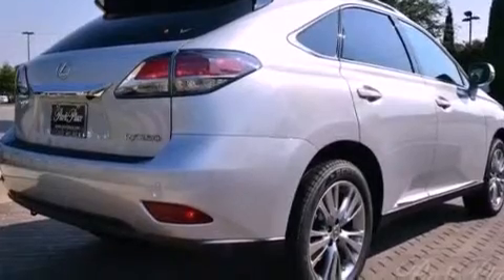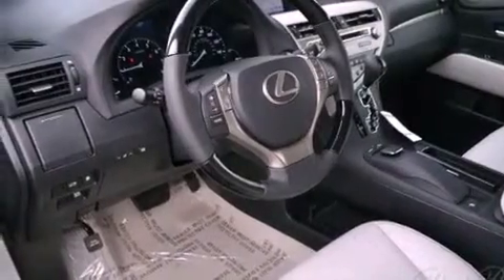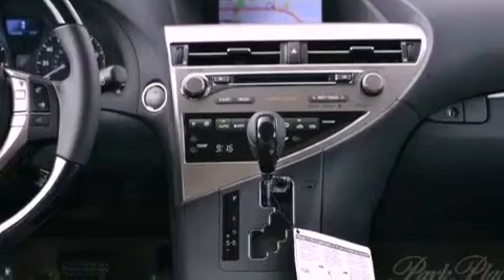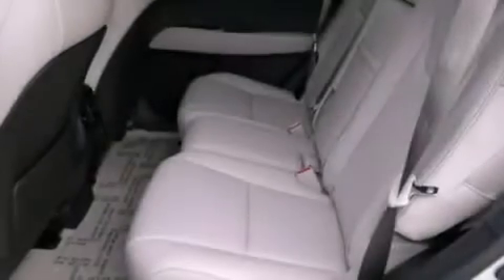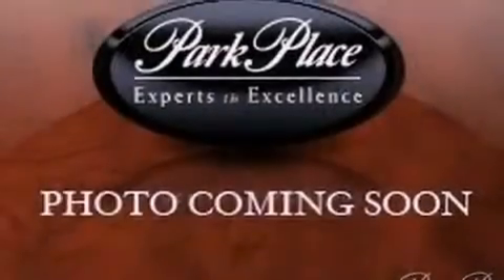The following features are also included: air conditioning with automatic climate control, cruise control, an auto dimming rear view mirror, a wood and leather wrapped steering wheel, a rear spoiler, a tool kit, privacy glass, rear impact crumple zones, a home link feature, and intuitive parking assist.